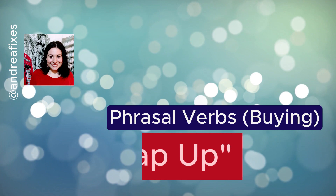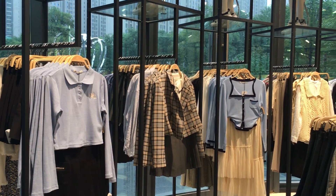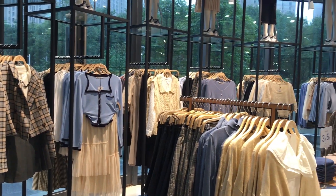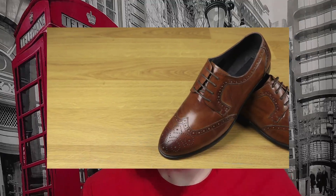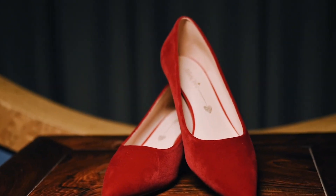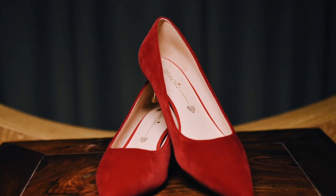The first phrasal verb is to snap up. I'm going to give you an example and you can guess what snap up means. So you're in the shops, you're walking around, you see something — let's say it's a pair of shoes that you love. You go closer, you notice it's on sale. It's in your color, it's in your size, and you want it, and you snap it up before anyone else can buy it.